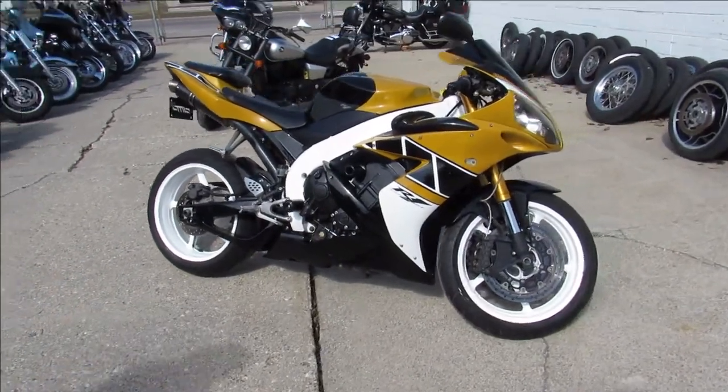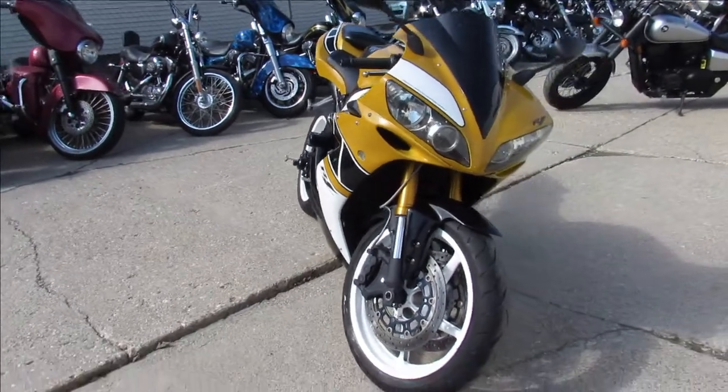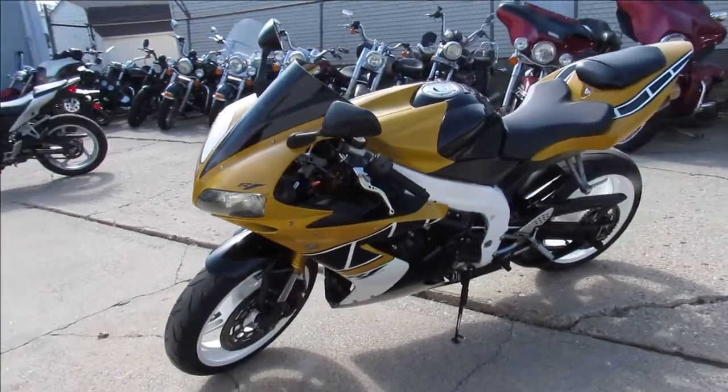Hey guys, ApprovalPowerSports.com here doing some videos on some bikes that just came off the truck. Give us a call — they're moving fast guys. We got Harleys, we got Yamahas, Hondas, anything you're looking for, trikes — give us a call.